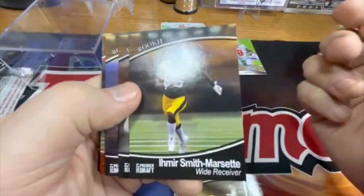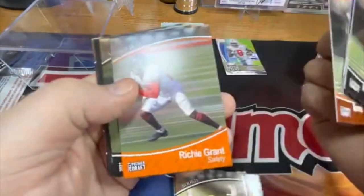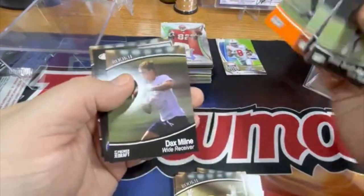Amir Smith-Marset, two-two. Richie Grant orange — probably not numbered.